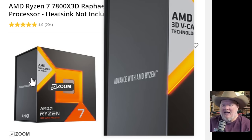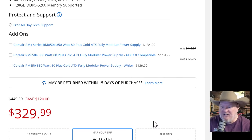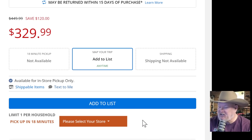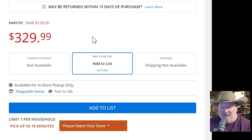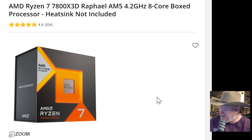We got the AMD Ryzen — this is almost the chip I have. I'm running the AMD Ryzen 7 7700X in this PC right now. This is a slight step up from that. Heat sink not included. You're getting that processor — just a monster of a processor — for $330. I love the bang for the buck with Ryzen chips; I'm a huge fan.